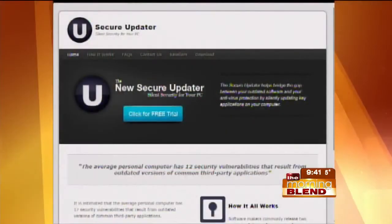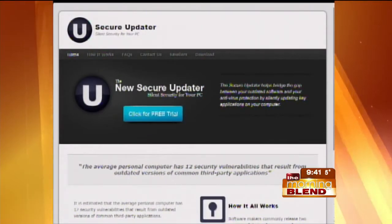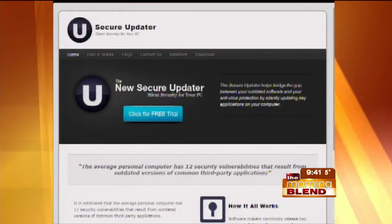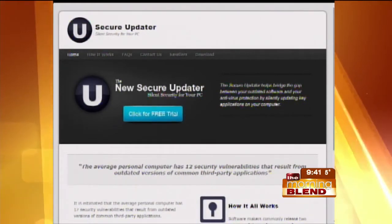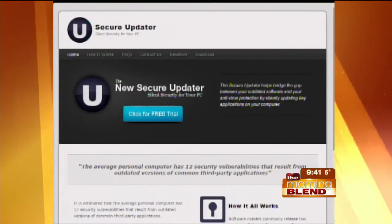Secure Updater is pretty neat in that when a new update comes out, we see it in the service center and then we update our Secure Updater website to say there's a new version of Java out today. Then Secure Updater, every eight hours, sends a little ping up to our server asking if there are any new programs. If there are no new updates, it stays green and everything is great. But if it says yes, there's a new program, Secure Updater jumps into action. Of course, it asks your permission, which we felt was very important.